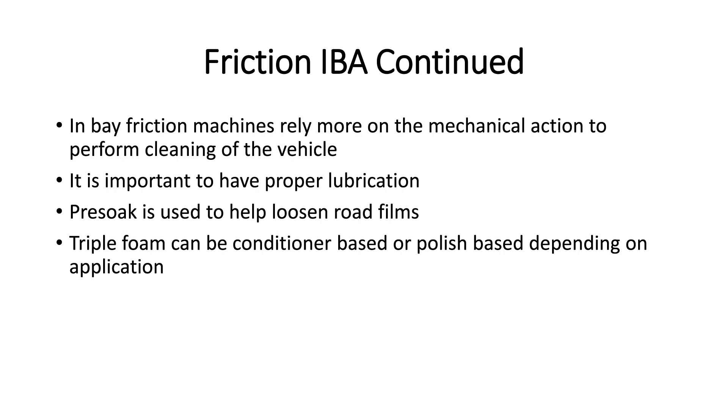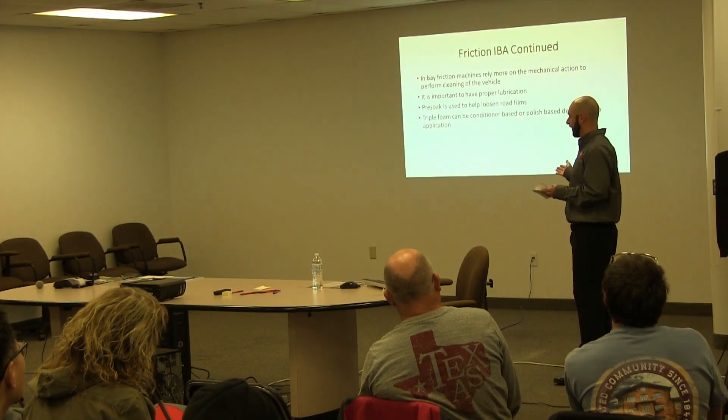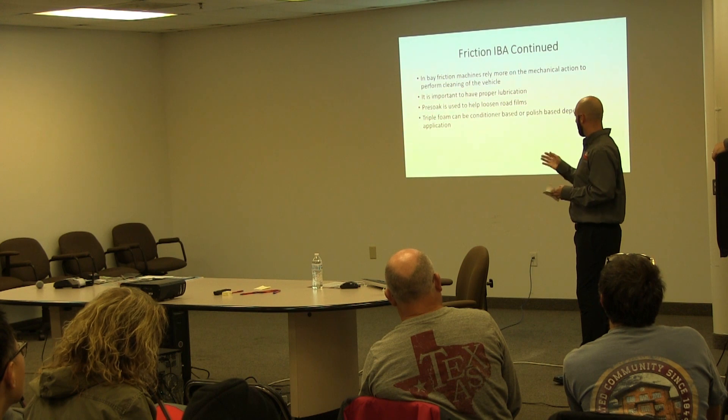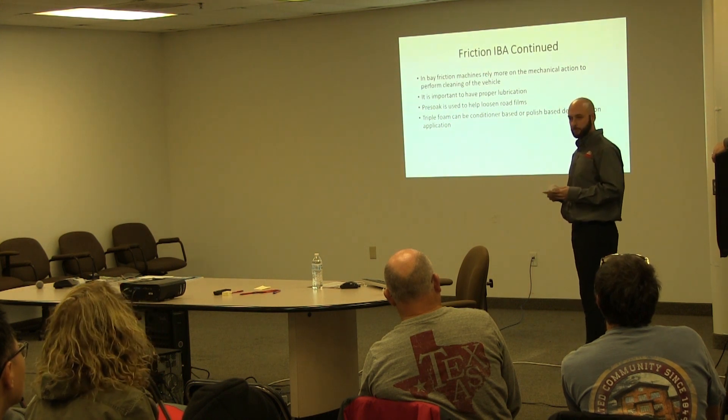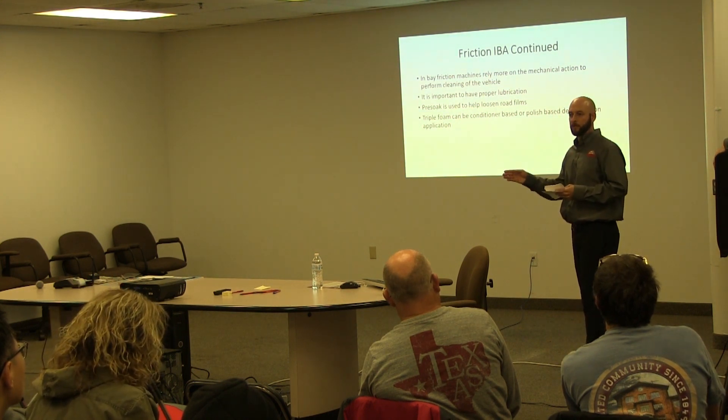The one thing about the friction machine is it relies a lot more on mechanical capability and the brush to do the cleaning. It is very important on those machines for damage claims that you have the proper lubrication and that we are getting the right amount of soap on the vehicle, especially using the pre-soap. That's what's going to get those hard-to-reach areas — your complaint areas like behind the license plate. That's where that high pH pre-soap comes into play, to help loosen the road film, and then our high pressure will help take that off.